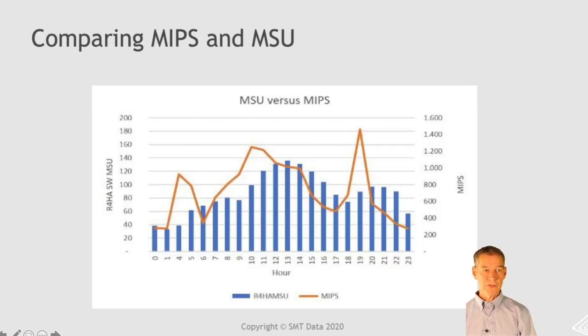Comparing MIPS and MSU: MIPS is more spiky because it doesn't have this rolling four-hour average, while MSU is a little bit softer. Also worth noting: your peak MIPS and your peak MSU could be at completely different times — typically your peak MSU is going to lag behind the peak MIPS. But you could also have a very narrow peak MIPS at a completely different point in time. So it's very important to understand your usage patterns when you start negotiating a billing model and deciding whether you want to go with MSU or MIPS.